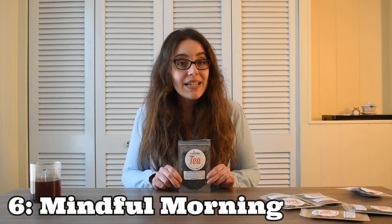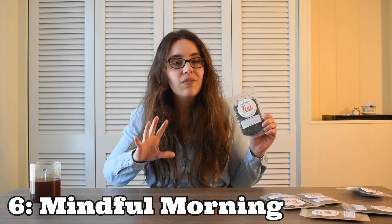Coming in at number six is the Mindful Morning Tea. Really, this is just sort of a vanilla earl grey — it's not reinventing the wheel. As I mentioned a couple of teas ago for the Creme Brulee Grey Tea, I like a vanilla flavored earl grey, and that's basically what this is. It's nice. I think for an earl grey it's a little bit more brisk than I appreciate, but still, can't go wrong with a classic like a vanilla earl grey.